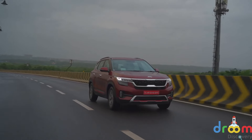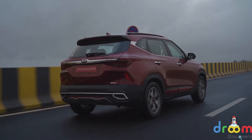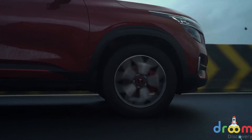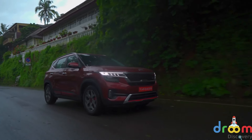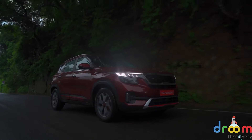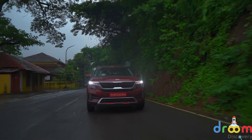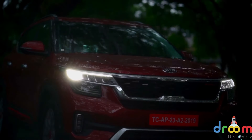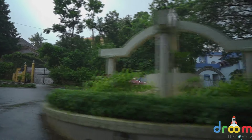If you are into cars, you must have realized by now that the Seltos will be offered with three different engines, and an automatic will be part of the package in all of them. On the drive, we had the chance to sample the 1.5 diesel and the 1.4 turbo petrol. Do note, all the engines in the Seltos will be BS6 ready. The 1.5 diesel is good for 115 PS of power and 250 Nm of torque.